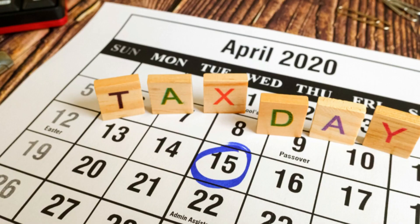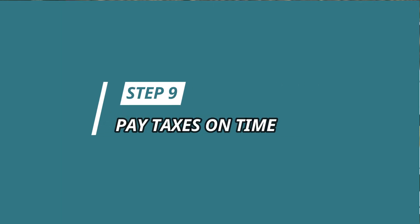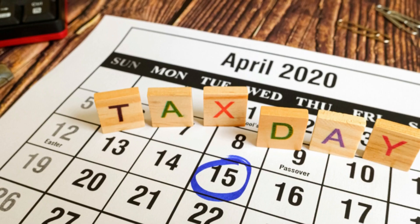And now we come to our last step, which is Step 9: Pay your taxes regularly before the due date. The earlier you pay, the better — don't wait until the last date of payment to avoid penalties.